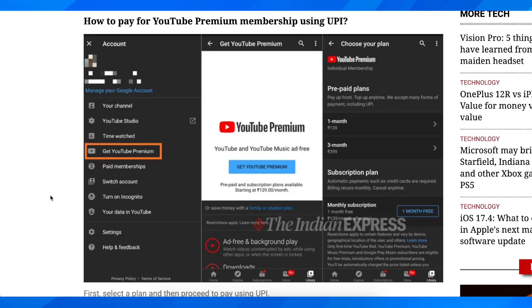Hi everyone, in today's vlog I'm going to explain to you how to buy YouTube Premium with PhoneP. What you're going to have to do is simply open the YouTube app on your phone, then tap on your profile picture in the top right corner. You're going to find it right here in the top right corner and you're going to see the option to get YouTube Premium.